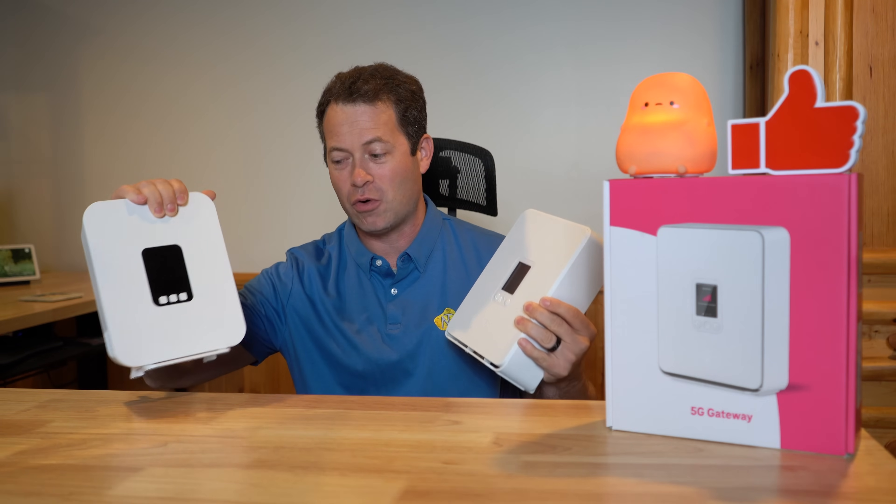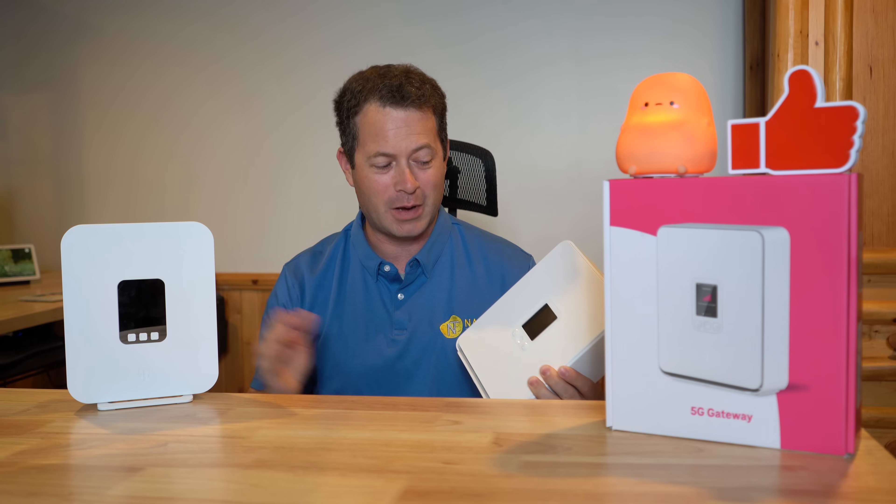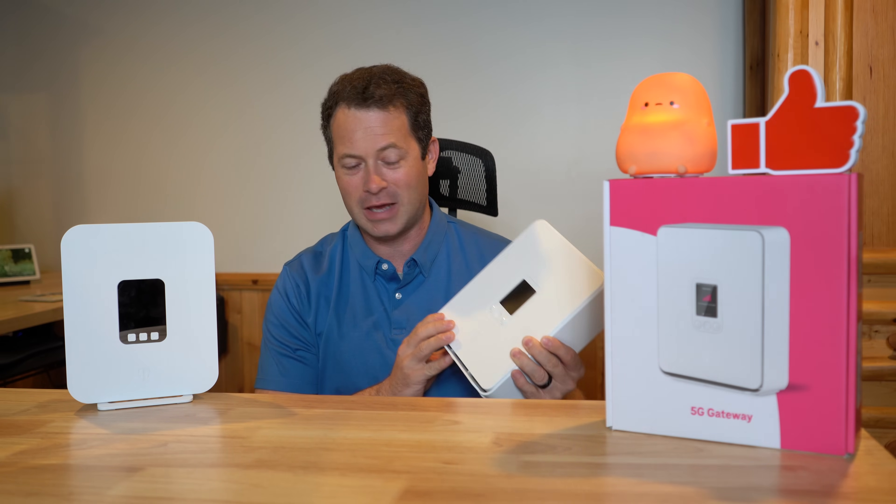What I'm going to do here is talk about the features. We have to check out the speed because that's what everyone cares about, and other hardware features about this gateway.